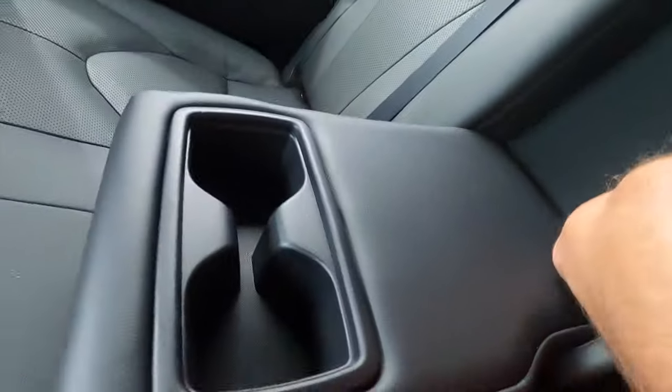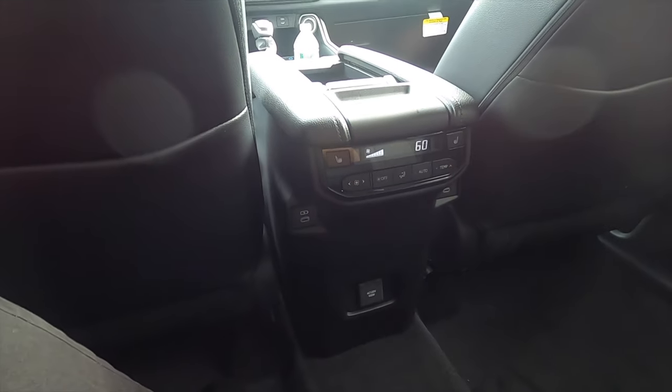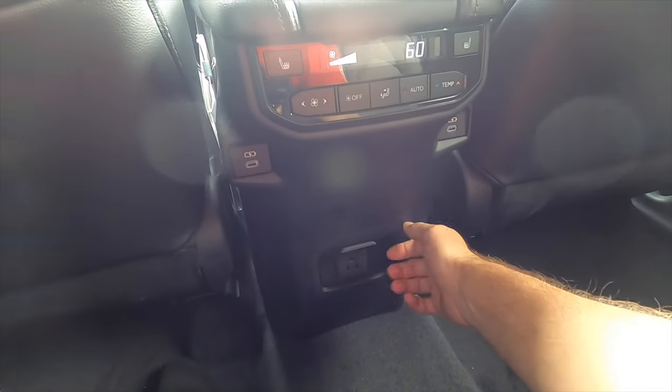For the second row there's good headroom and leg room, with storage behind both front seats. You can adjust the seats forward for optimal leg space for third-row occupants. Because it's a bench you can fold them back to recline at a 40-60 split. There's an armrest with cup holders, third-zone climate control, and heated rear seats — ventilated will be on the Platinum.